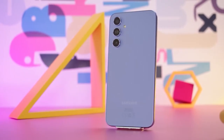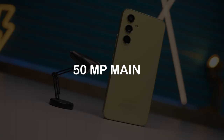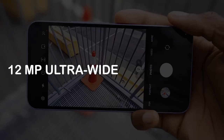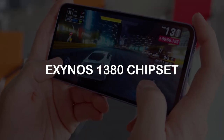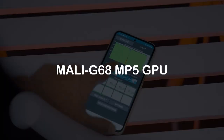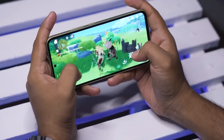With the Samsung Galaxy A54 5G in hand, you can capture any moment with a triple rear camera setup featuring a 50MP main sensor, a 12MP ultrawide sensor, and a 5MP macro sensor. This smartphone also has the Exynos 1380 chipset, paired with an octa-core processor and a Mali-G68 MP5 GPU, making multitasking a breeze and gaming sessions truly exhilarating.